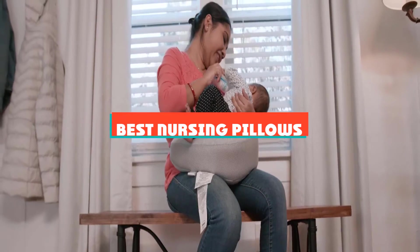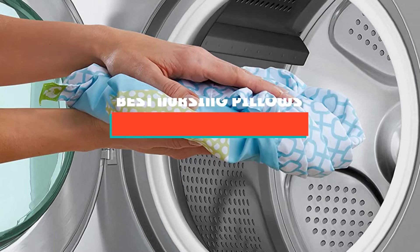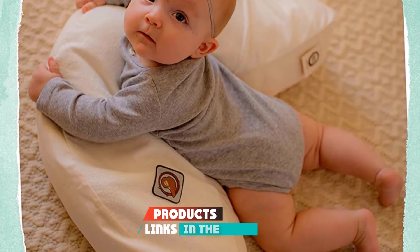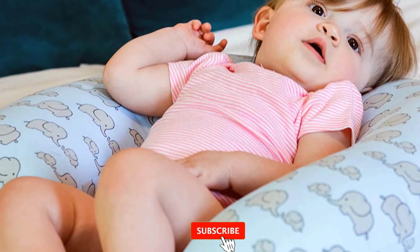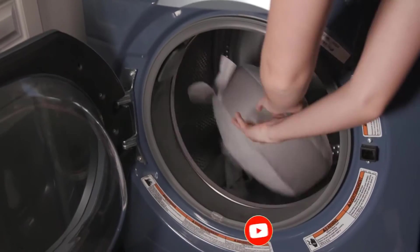If you're looking for the best nursing pillows, here's a list you must see. We made this list based on our personal preference and sorted it based on their features, prices, quality, durability, and reputation of the manufacturers and customer feedback. We've also included options for every type of customer. So let's get started.